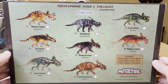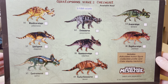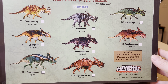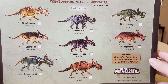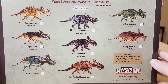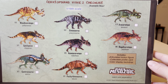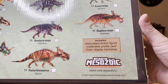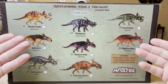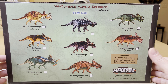Here's the back of the box — Ceratopsian wave 2 checklist: Windoceratops, Spiclypeus, Cintrosaurus, Annosaurus, Cosmoceratops — which we just looked at today as well — Pachyrhinosaurus, Avaceratops, and Regaliceratops. Each sold separately. There are only two on this box that I still lack. Maybe I can get them in the future.